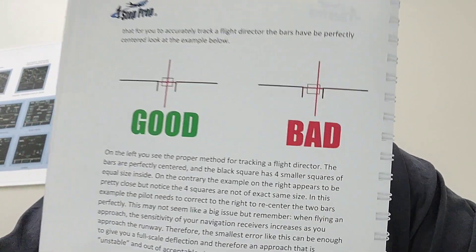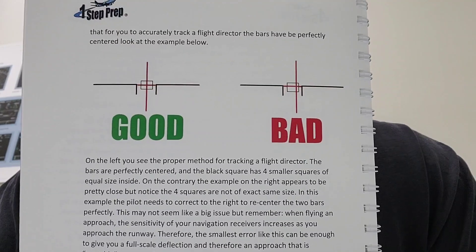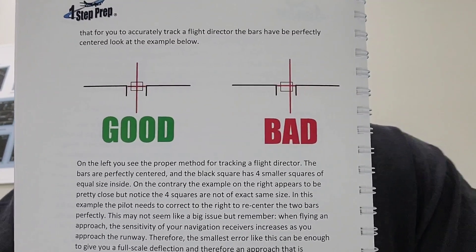When doing a single engine ILS approach, it is critical that as you get closer to the runway, your flight director is absolutely centered. I'm Joe Munoz, onestepprep.com, author of the Type Rating Playbook to Success. On page 26, you can see on the left side what is referred to as good flight director tracking, and on the right side, bad — the good side has a perfectly centered flight director, the bad side not so much. As you approach the runway, particularly single engine, that bad tracking will become a very large problem.